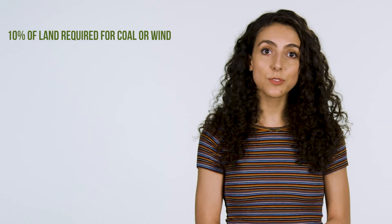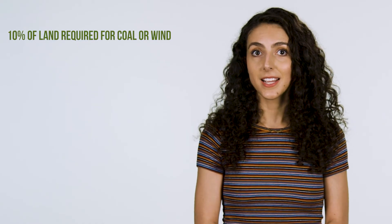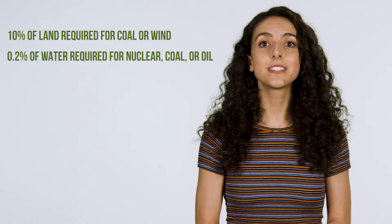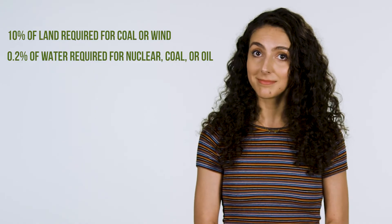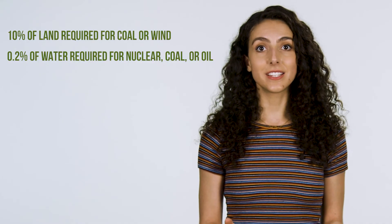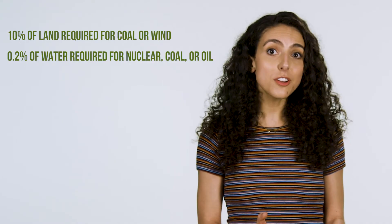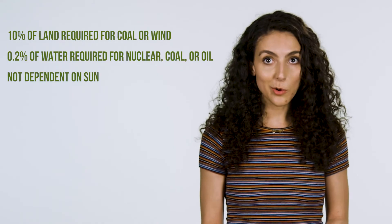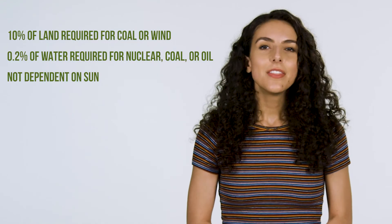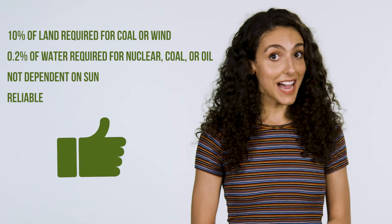Geothermal plants use only 10% of the land requirement for a coal or wind power plant, and 0.2% of the freshwater requirement of nuclear, coal, or oil. Another huge advantage geothermal energy has over other renewable sources is that it's not dependent on the sun, like solar, wave, or hydro energy. This makes it far more reliable.